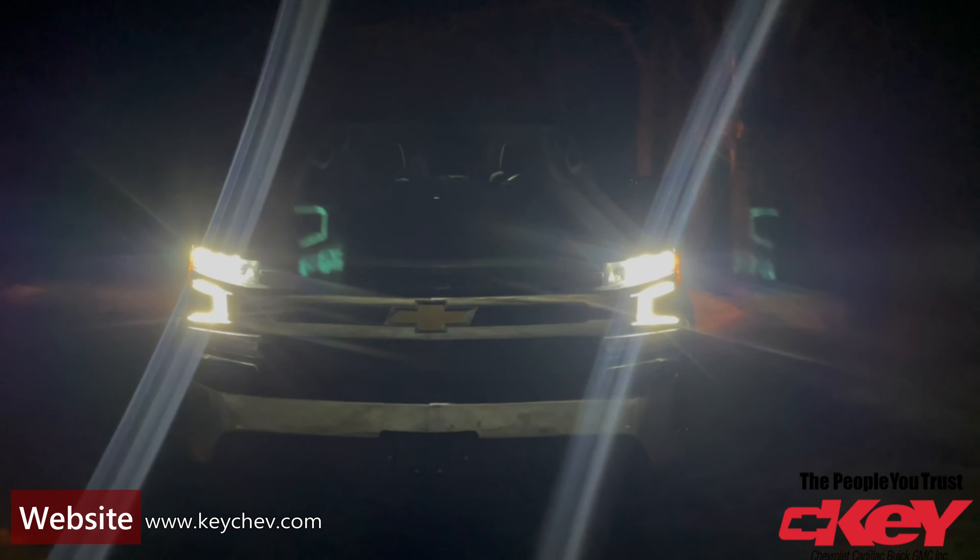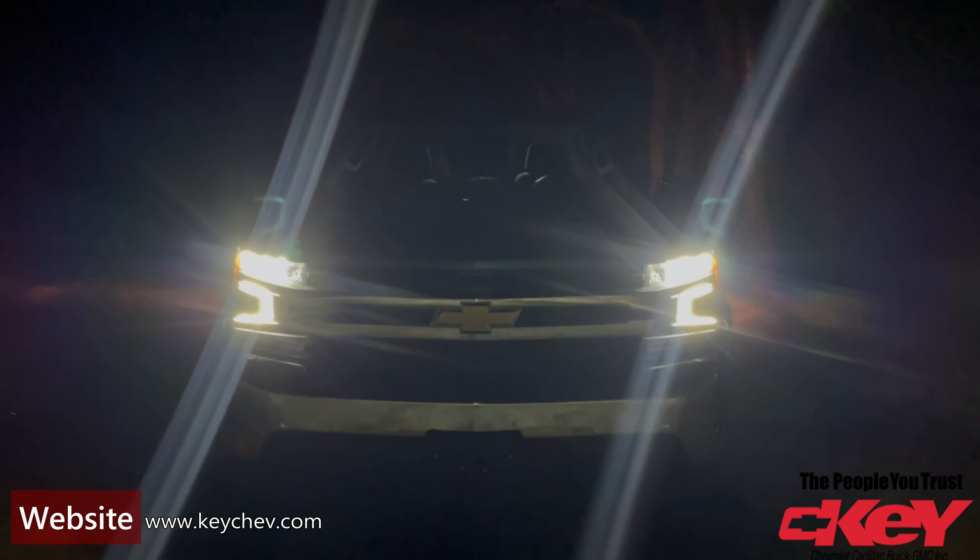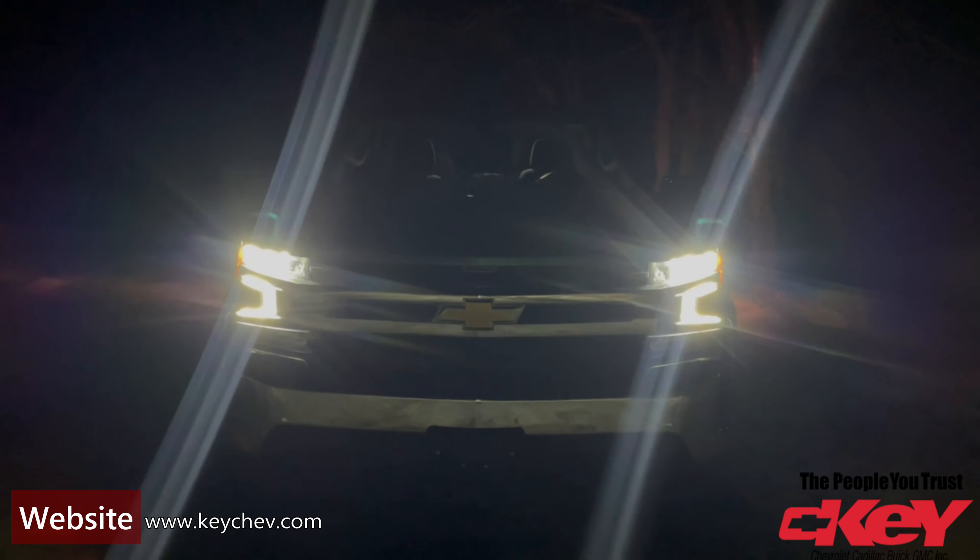LED lights in these vehicles — these trucks are super bright at night, really a great looking style in the front end. You know it's a Chevy when it's coming towards you.